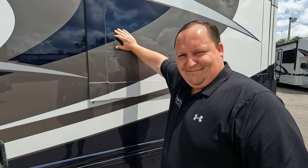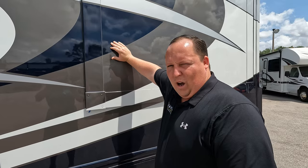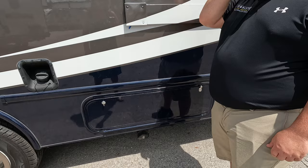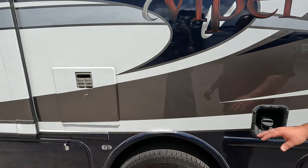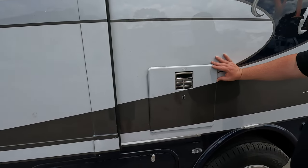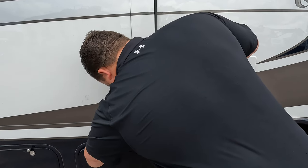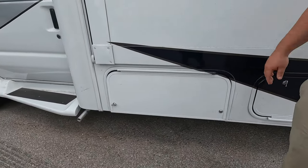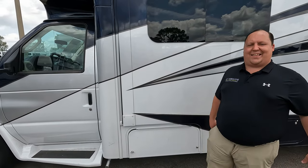Right here is where we dump our black and gray tanks. Here's the gasoline fill, and look - they're painting the water heater as well; love that feature. More storage here, all locked. And right over here is the generator - it's an Onan 4000.